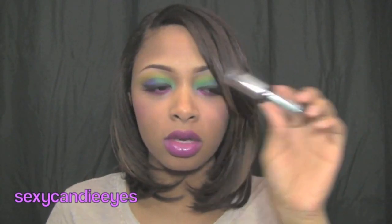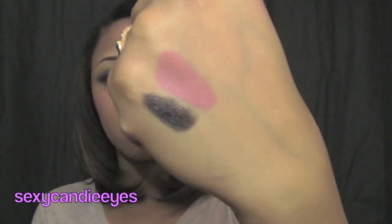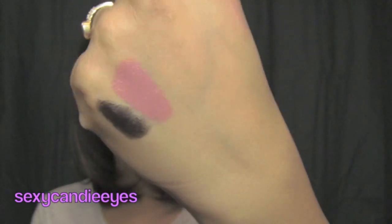The other lipstick I have is Bebo Love or Bebot Love — it's just a nude color. That one is extremely pigmented. Look at that, it's beautiful. It's like a nude pink.